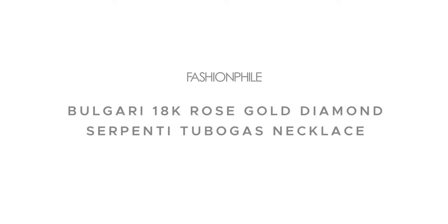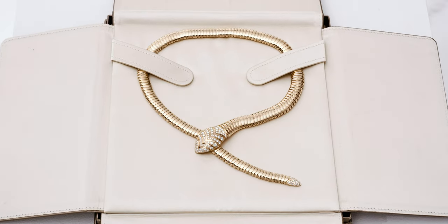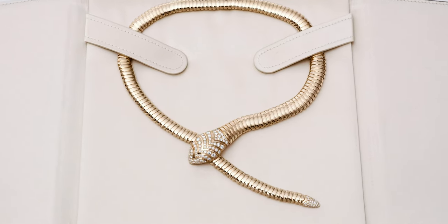We are excited to share this Bulgari 18-karat rose gold diamond Serpenti tubigas necklace. This necklace combines the Serpenti snake motif with the flexibility of the tubigas, Bulgari's in-house coiling technique.